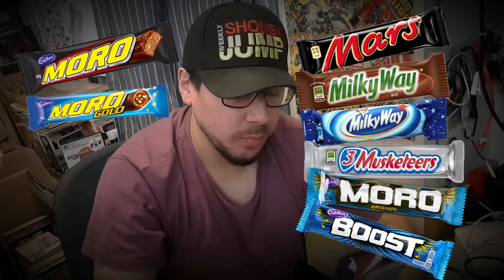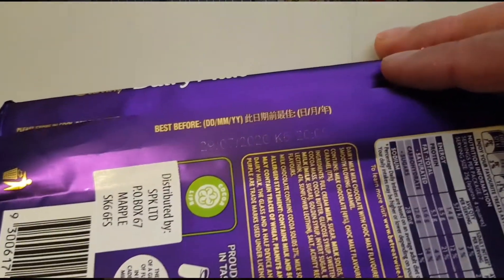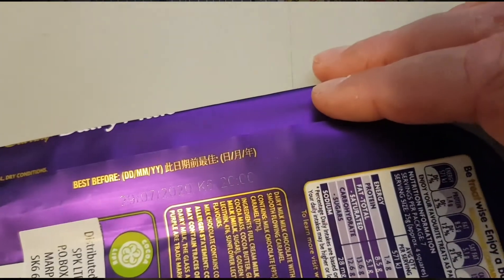So what is the Cadbury Dairy Milk Moro? It's choc malt flavored cream and smooth flowing caramel. I picked this up from a discount retailer in the UK — B&M — they just sell whatever they can get their hands on basically, and this was roughly two pound fifty, which is a lot, but Australian imported stuff is quite hard to find.